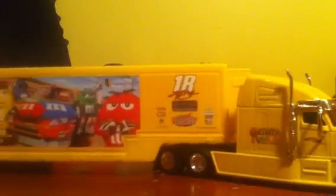Little door which you can't open - maybe we'll get to that later. And the other side is the exact same thing. This hauler is very well detailed.